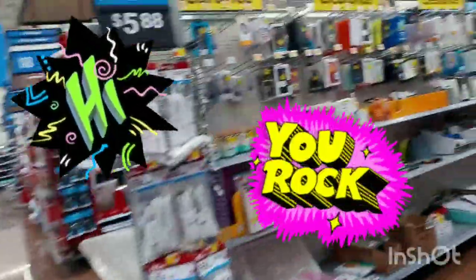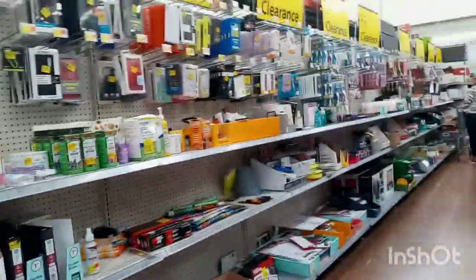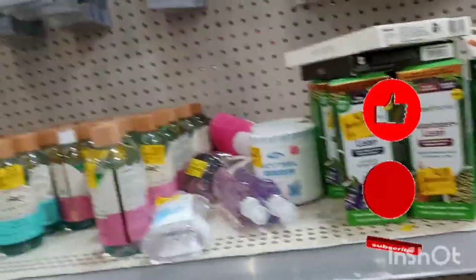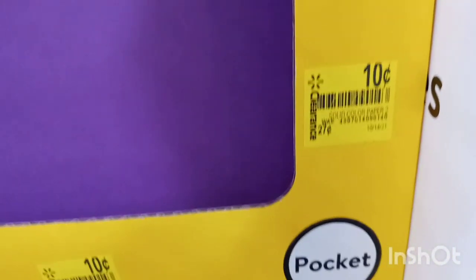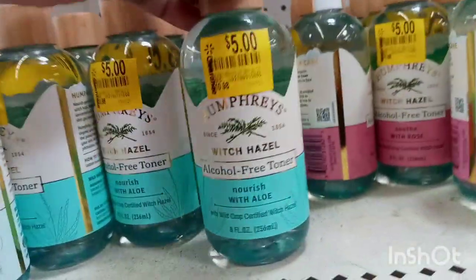Hey you guys, welcome or welcome back to my channel! Today I'm bringing you to the clearance aisle. They have a lot of stuff here and I wanted to quickly show you what they have on clearance. Pretty much everything is marked down. They have these folders right here to begin with for 10 cents — they were 27 cents down to 10 cents — and they have a lot of these.